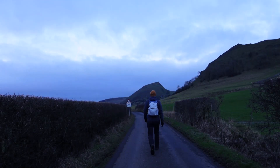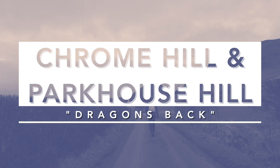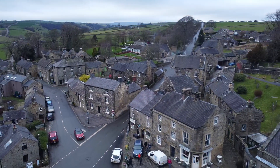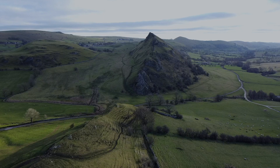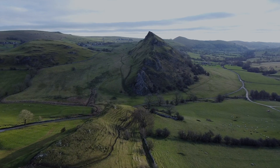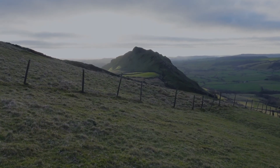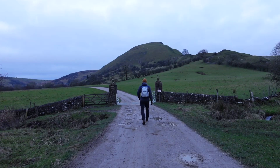Good morning people. This morning's hike is a 10 mile loop from the quaint little Staffordshire village of Longnor in the Peak District. The highlights of this hike are without a doubt Park House Hill and Chrome Hill, also commonly known as the Dragon's Back due to the resemblance of the spine of a Stegosaurus dinosaur, so sit back and enjoy the video.